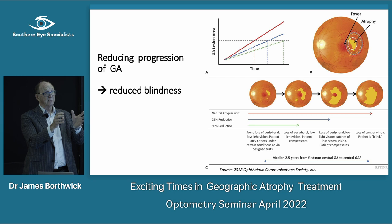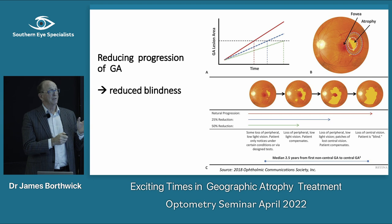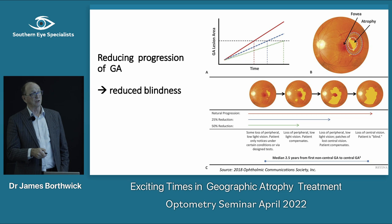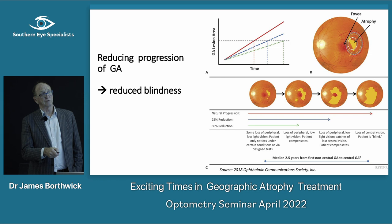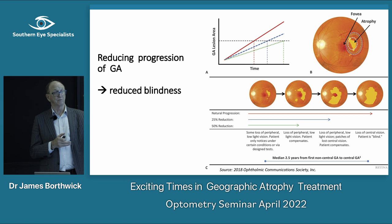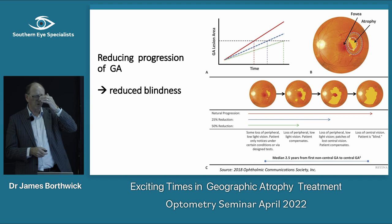So we've talked about what geographic atrophy is and its signs — what can we do to treat it? This graph shows progression of geographic atrophy over time. If you can slow it down by 25%, patients still end up in a much better place and are still able to read. If you get to 50% slowing, the effect is even greater. The ability to treat this now becomes really important.